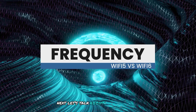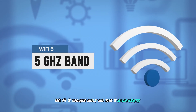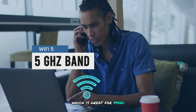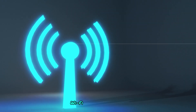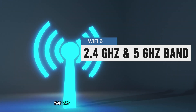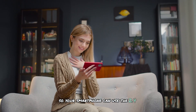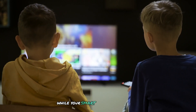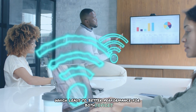Next, let's talk about frequency bands. Wi-Fi 5 works only on the 5 gigahertz band, which is great for speed, but can get congested if many devices are connected. Wi-Fi 6 operates on both the 2.4 gigahertz and 5 gigahertz bands, so your smartphone can use the 2.4 gigahertz band while your smart TV uses 5 gigahertz, leading to better performance for both devices.